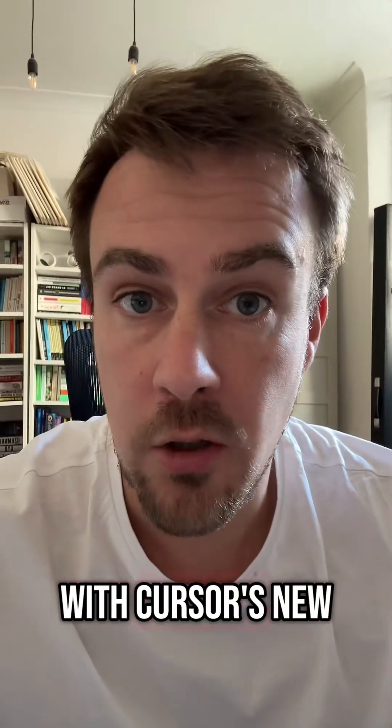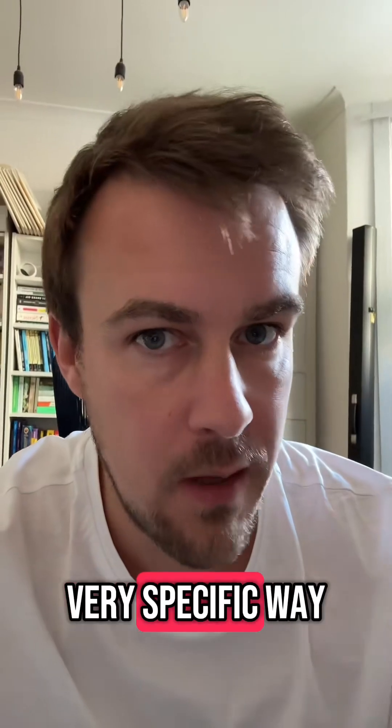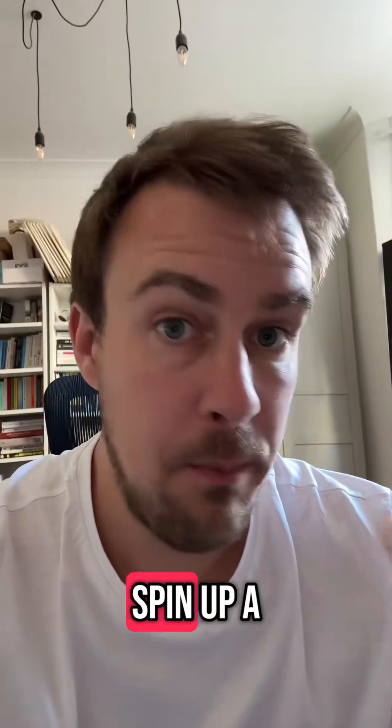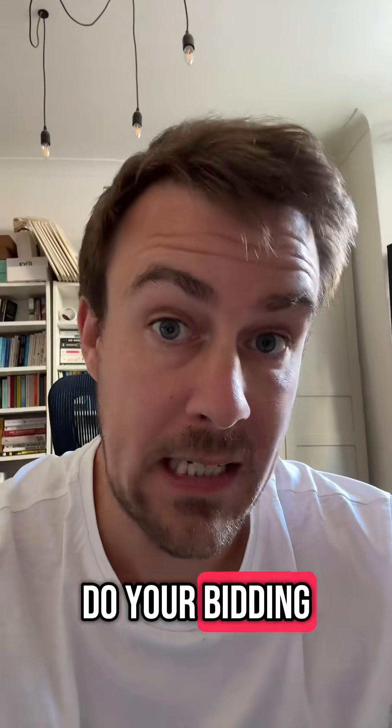I've just been experimenting with Cursor's new background agents and they're pretty good, but you need to use them in a very specific way. The way you access them is here — you go to background. Cursor will then spin up a little agent which sits on a cloud server and it can do your bidding.